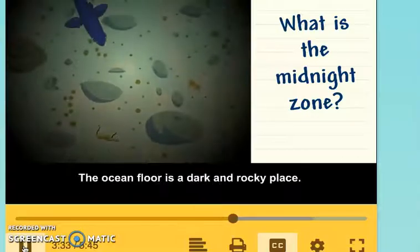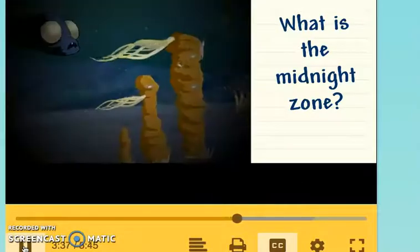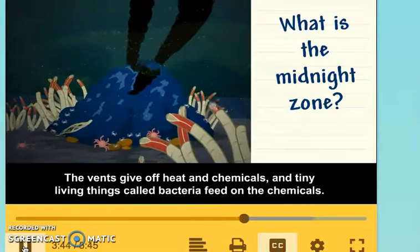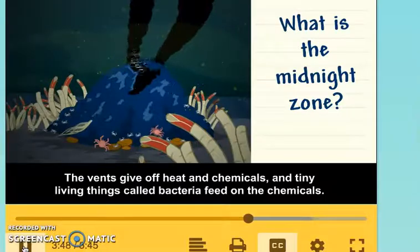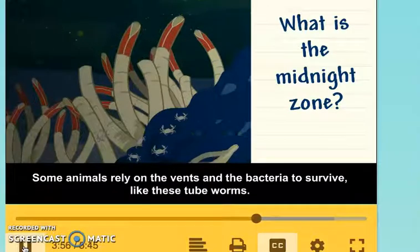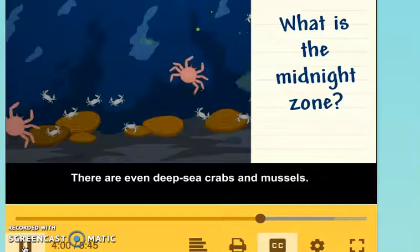The ocean floor is a dark and rocky place. There are even vents in the Earth's crust. The vents give off heat and chemicals, and tiny living things called bacteria feed on the chemicals. Some animals rely on the vents and the bacteria to survive, like these tube worms. There are even deep-sea crabs and mussels.